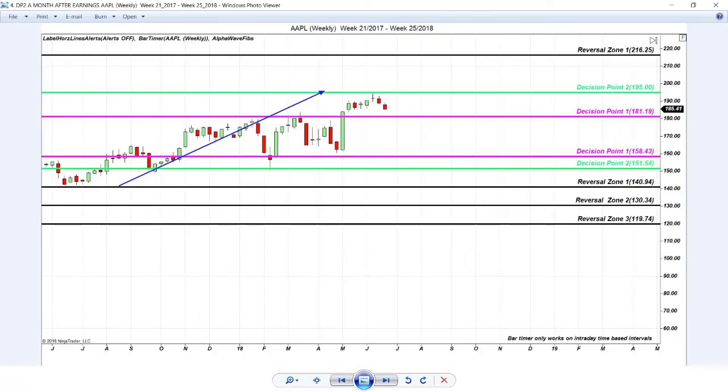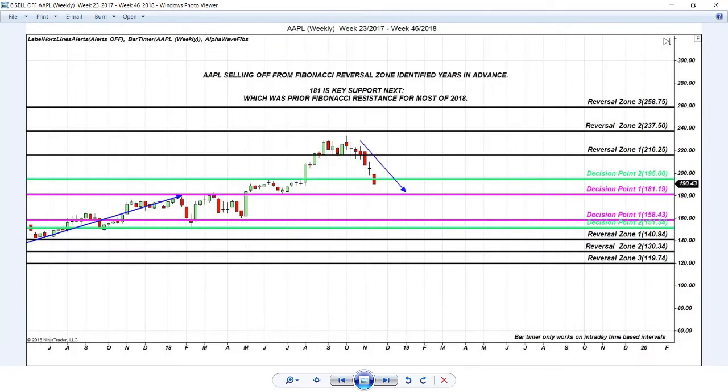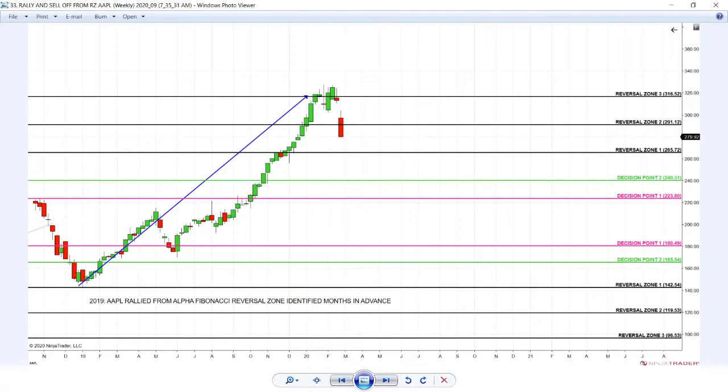Apple reaches the Alpha Fibonacci reversal zone and starts crashing. At the bottom — the ultimate bottom — there's the ultimate opportunity to buy. When Apple is in free fall, the intelligent trader is not surprised. The intelligent trader knows to look to buy the bottom. Here's Apple in the last two weeks — when Apple is selling off again from the Alpha Fibonacci reversal zone, 265 is critical.